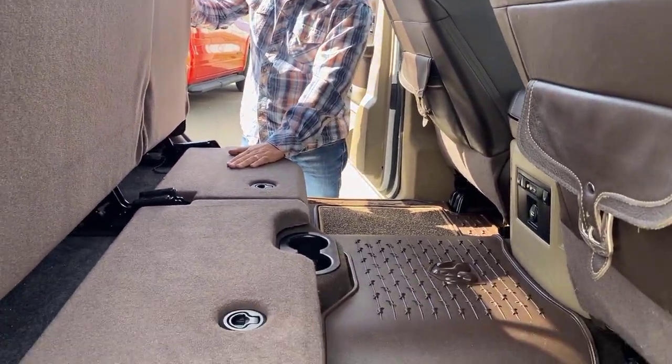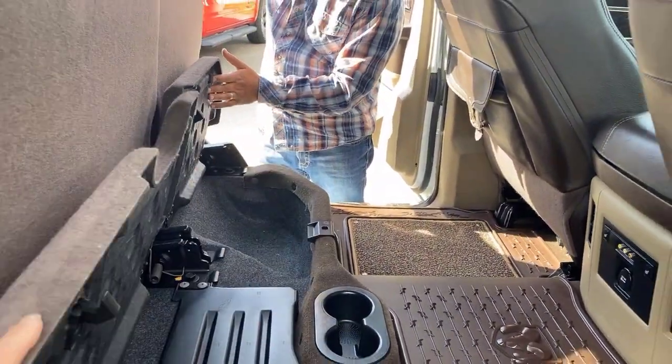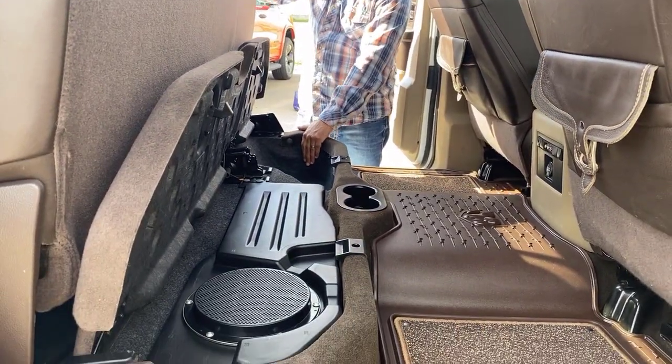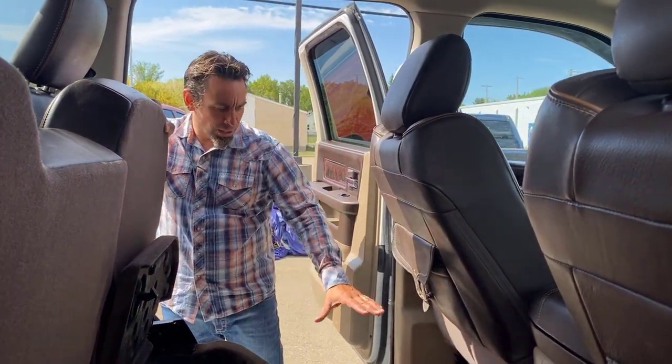It has a 60/40 split bench, so depending on what you're hauling — dog, kids, whatever — you can flip the seats up as needed. There are nice cargo compartments underneath. With the Alpine sound system you also get the subwoofer in the back, so you get great sound throughout the whole truck.